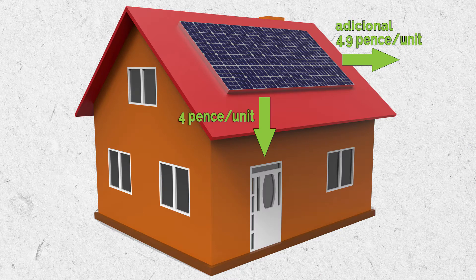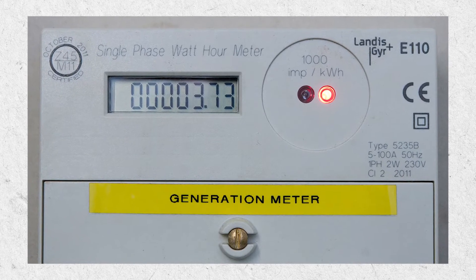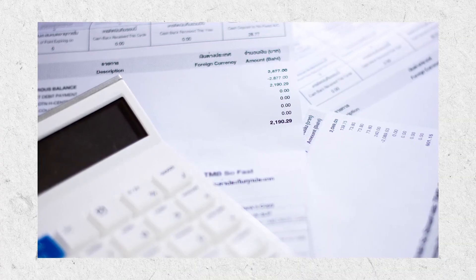It costs about 12.5p to buy a unit of electricity from the grid, but when I export it I only get paid 4.9p. Hopefully you can see it makes sense to use the electricity I produce rather than exporting it. Interestingly, when solar PV systems are installed in the UK they don't tend to install an export meter — only a generation meter. To get an export number, the government takes my generation figure in kilowatt hours and halves it, and I get paid that regardless of whether I export all of it or none of it.